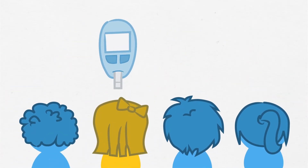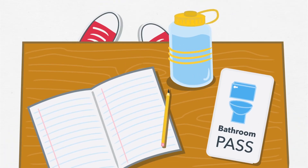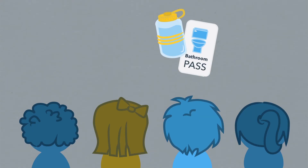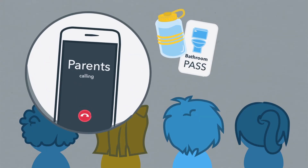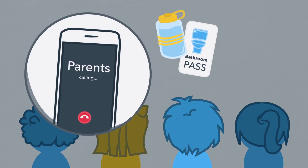When a student's blood sugar is too high, usually above 15, they'll probably have to pee a lot and be very thirsty. If you notice these symptoms in a student who doesn't have diabetes, let their parents know right away, because these could be signs of undiagnosed diabetes.